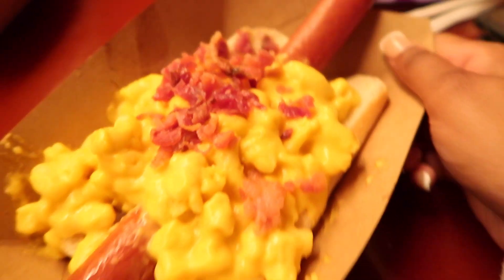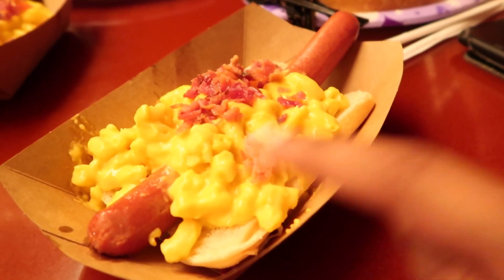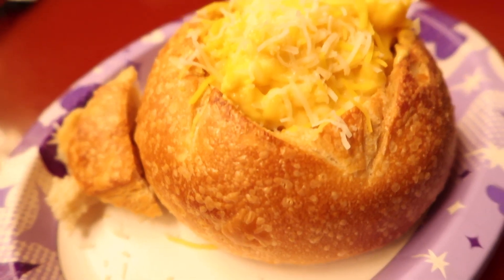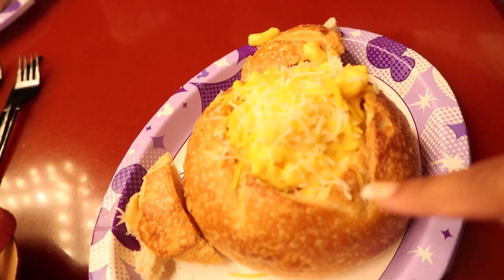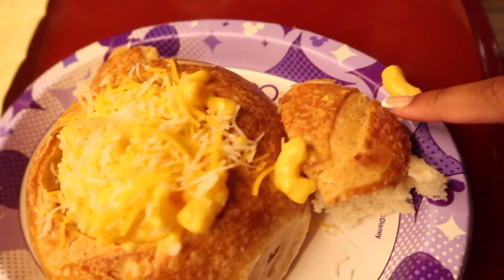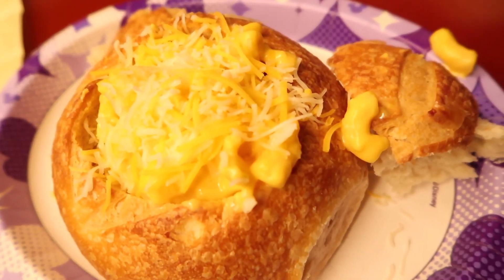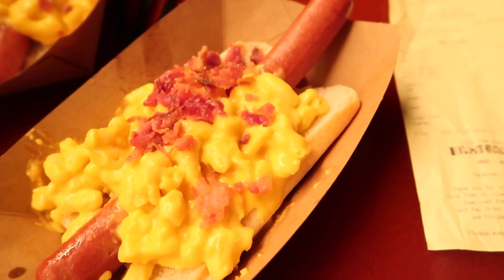So this is the mac and cheese hot dog — it comes with a hot dog, mac and cheese, and bacon bits on top. And this is the sourdough bread filled with mac and cheese, so it's a sourdough bowl filled with mac and cheese and then grated cheese on top, along with the top of the bowl.